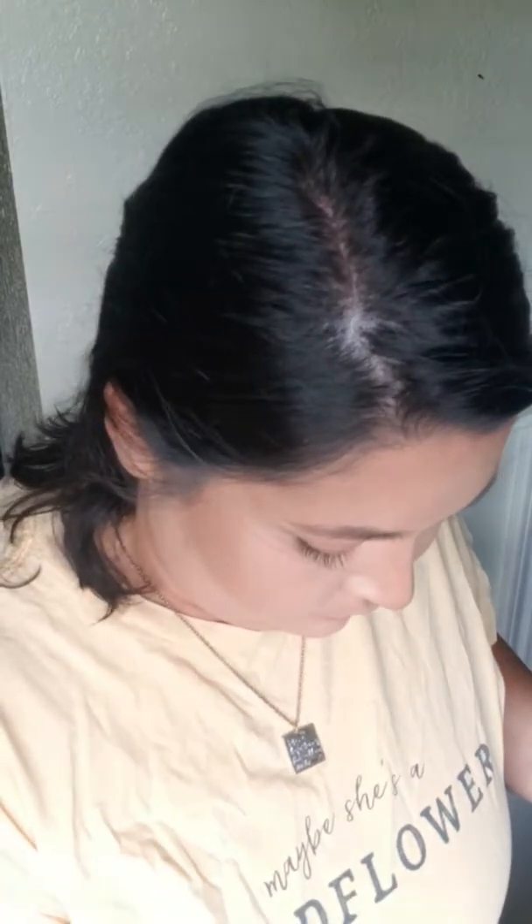I'm going to use the Face Perfecting Pressed Powder. Actually, that's a little dark for my under eye, so I'm going to use the Transparent Face Powder to set my under eye and everywhere that I highlighted.